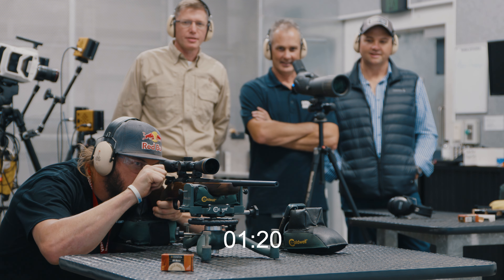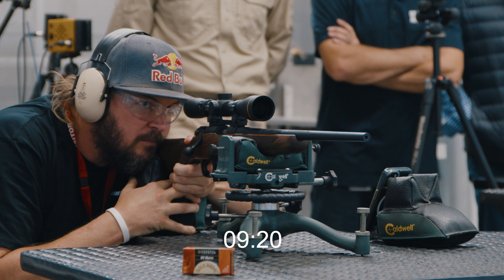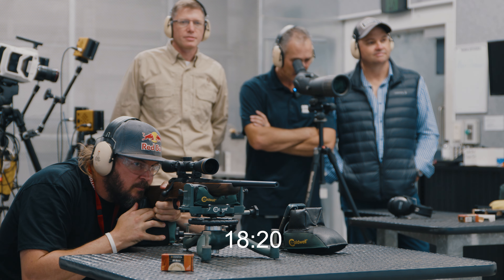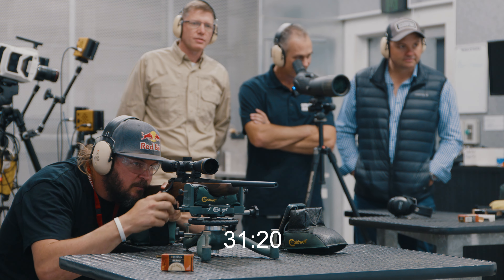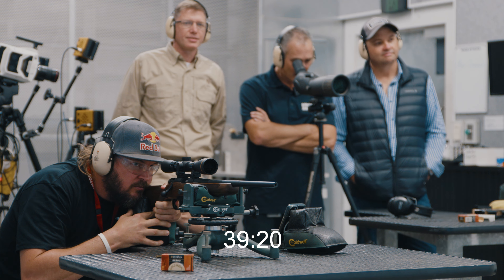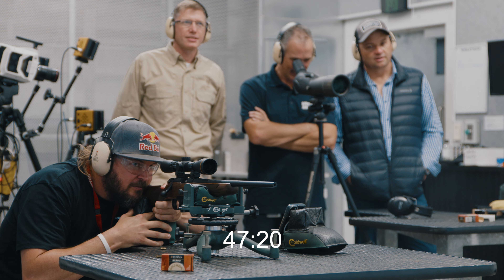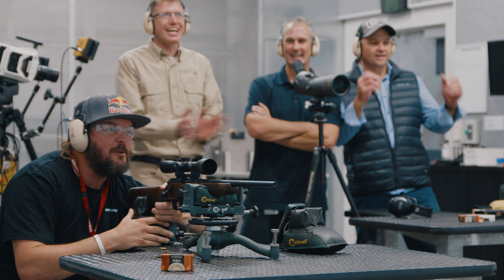Alright, here we go — starting the clock. The timer has begun. Yeah, nice shot. 20 seconds. Three shots all in the bullseye so far. 31 — very nice. 35. 40. Oh, that's a bit off. 48. 52. Time. 56. We're out — sounded like an empty chamber. Just on a minute.